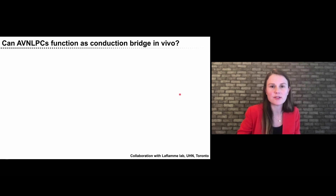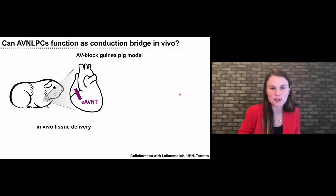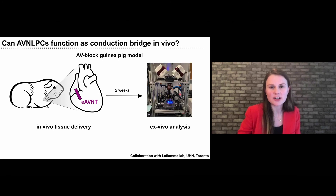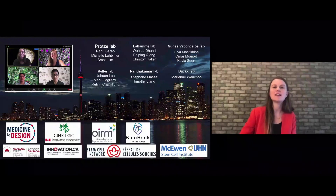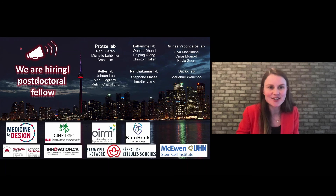We are now going to test these tissues in vivo in a guinea pig model in collaboration with Mike Laflamme at UHN, bridging the atria and ventricles. After two weeks, we will analyze the hearts ex vivo using optical mapping and ECG recordings, inducing an acute AV block to show that these tissues can function as a conduction bridge in vivo. I want to finish by thanking all the people involved in this work, our funding sources, and all the members of my team. We only started about two years ago, and we are currently hiring postdoctoral fellows — so if you're interested in joining our team in Toronto, please send me a note. Thank you, and I'm happy to take any questions.